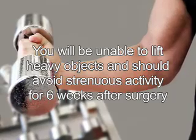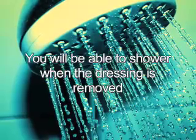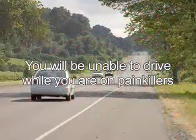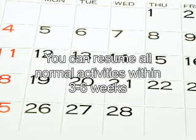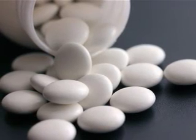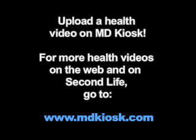You will be unable to lift heavy objects over 15 pounds and should avoid strenuous activity for six weeks after surgery. The dressing will be removed in the hospital, and you will typically be able to shower once it is removed. You will be unable to drive while on painkillers. You will typically spend four to six days in the hospital and resume all normal activities three to six weeks after the procedure. If you are on medications for medical problems such as diabetes or hypertension, they may be resumed slowly as dosages are modified with your new eating habits.